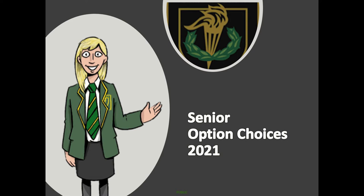Hello and welcome to our senior option choice presentation for 2021. Given the circumstances, the process is a little different this year, but we hope still to have one in place that will allow our S4 and S5 pupils to make informed and positive choices in terms of the subjects they wish to study next year.